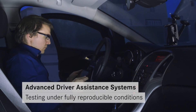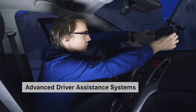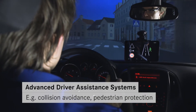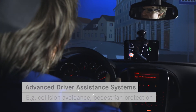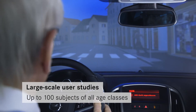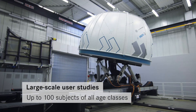In highly automated driving, interaction with the driver is extremely important. In the case of assistance systems too, which help the driver control the vehicle, operability by the driver is crucial. To test this, studies are performed with volunteers from all age groups to obtain statistically validated results. The studies include driving in critical situations.